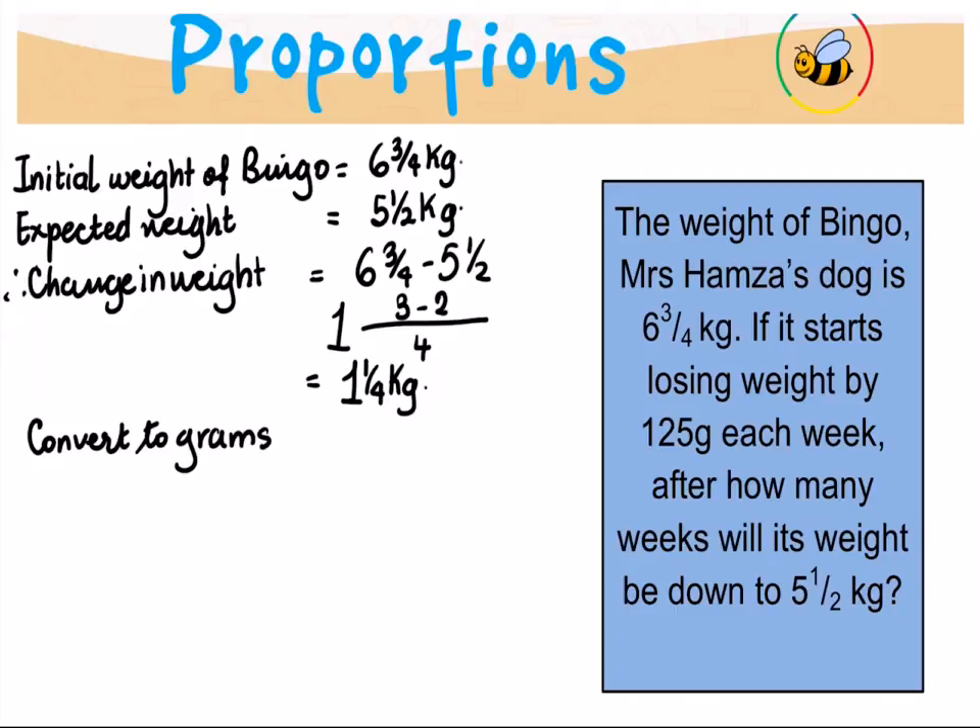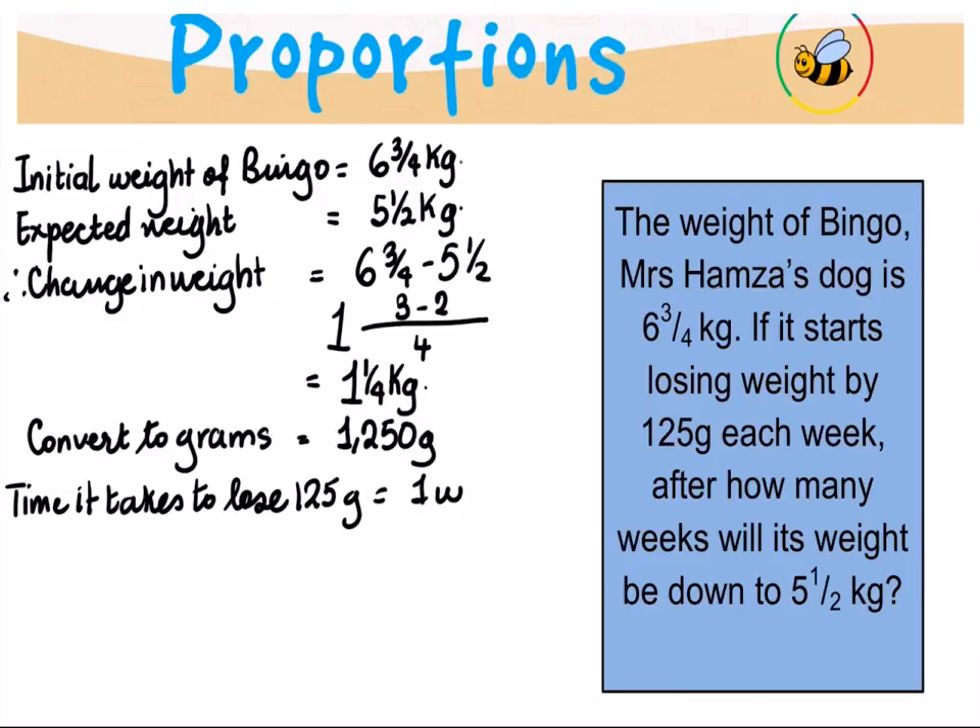If you convert this to grams, that will be 1250 grams — the total weight that Bingo is expected to lose. We are told that the time it takes to lose 125 grams is one week.